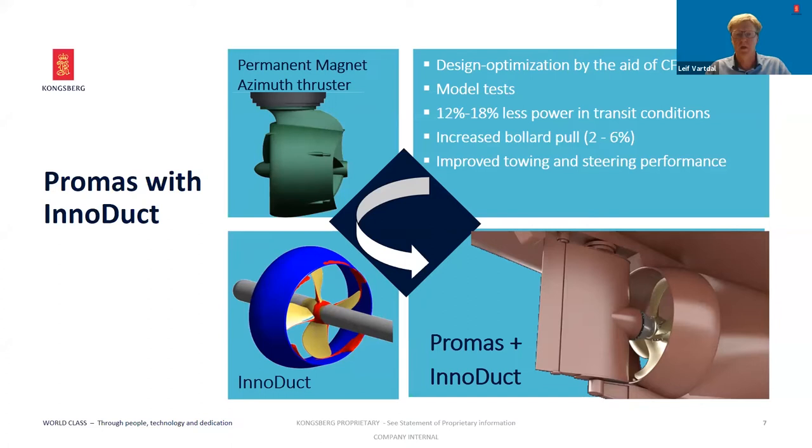For trawlers, bollard pull is important, and we have seen typical improvements between 2% to 6%. The PROMAS rudder with the flap also provides very good steering performance, which is important when you need to turn the vessel against strong winds and currents. The PROMAS with InnoDuct has been sold to about 35 ships in the fishery segment during recent years, and during the offshore boom seven years ago, also delivered to some anchor handler vessels.